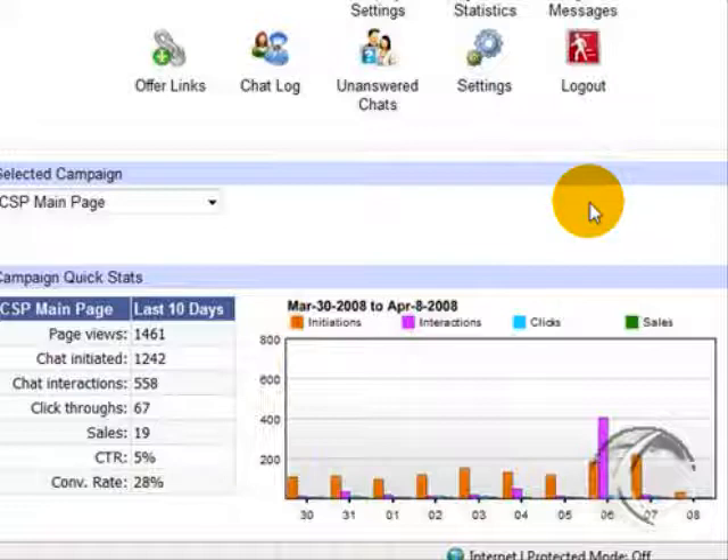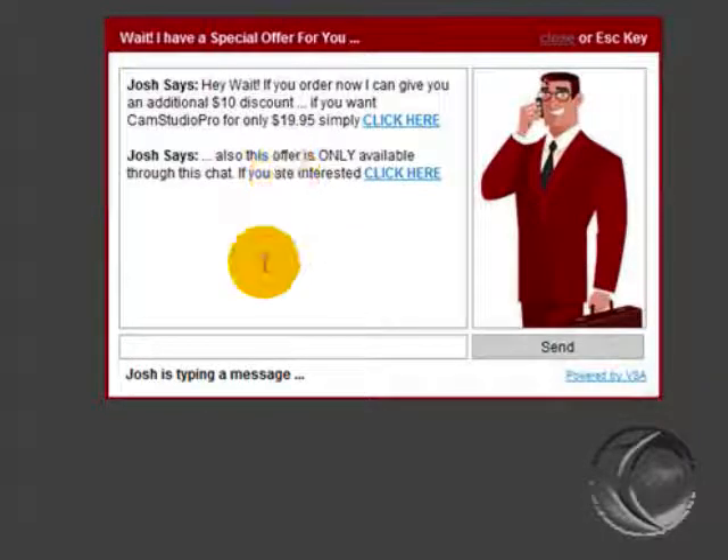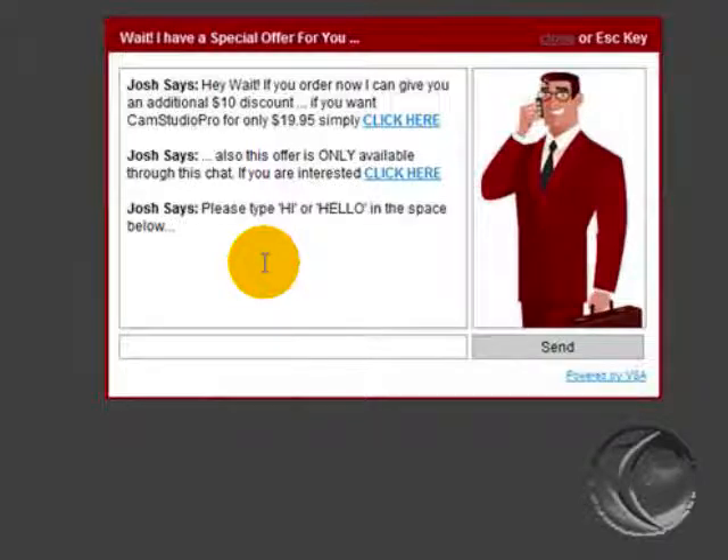There's one main thing I really want to stress about this software. When a virtual agent shows up on the website, it will actually tell you that it is not a real human being, but a virtual agent that has been trained to answer your questions. I think that's a very important feature of Virtual Smart Agent, because it's not a good idea to try to trick your website visitors into thinking they're talking to a real person.